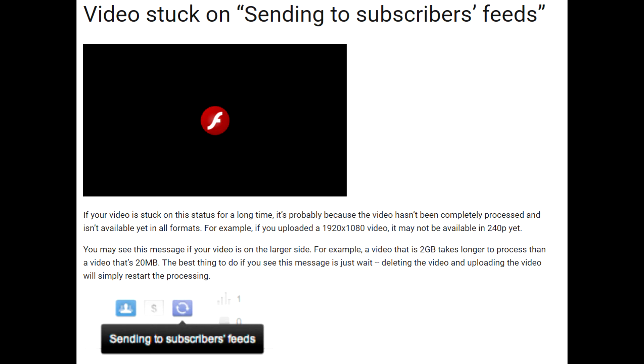Your video is stuck in 'sending to subscribers feed' status. This is indicated by a two-errors icon near the video in the video manager. Google Help basically says you should do nothing and just wait, as the video is still being processed and deleting and reuploading the video will just restart the process.